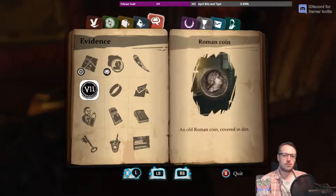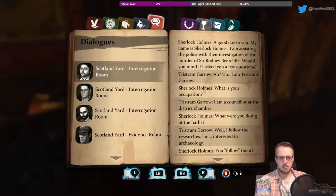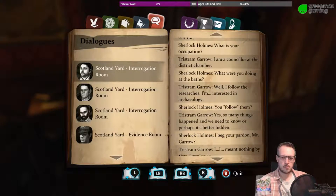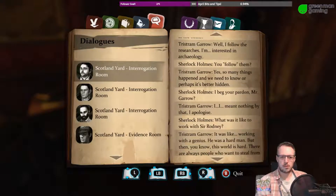I think it was Garrow, because he was following Blinkhorn and Bentcliffe around. And I think he had the coin in his evidence? No, that was in Bentcliffe's evidence — it was in the victim's possessions. So he followed the research.